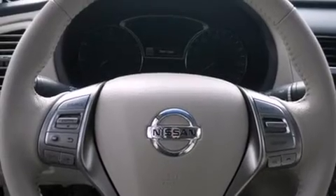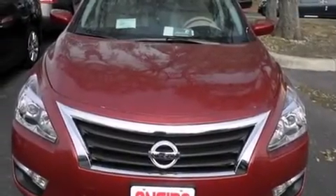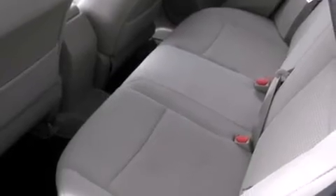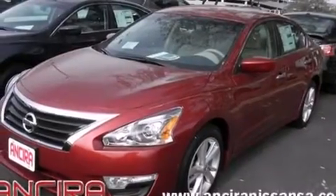Features include Bluetooth mobile device connectivity, cruise control, full power accessories, side curtain airbags, traction control, an anti-lock braking system, and an automatic climate control system.